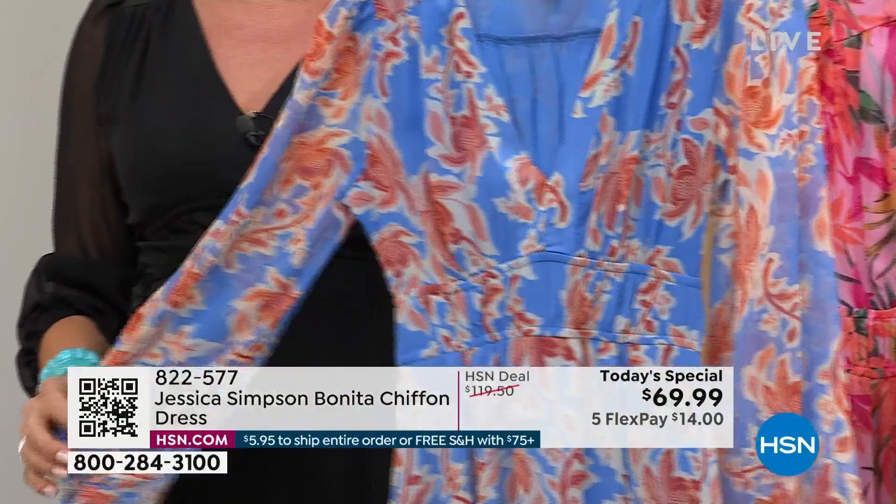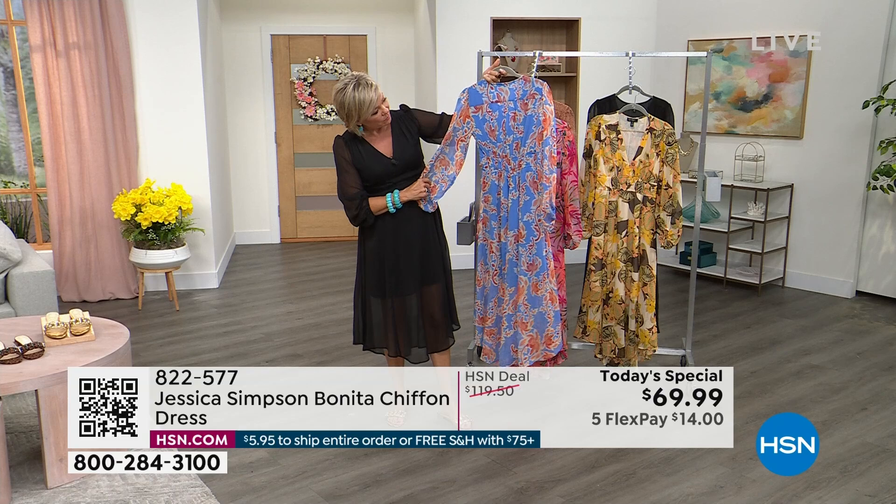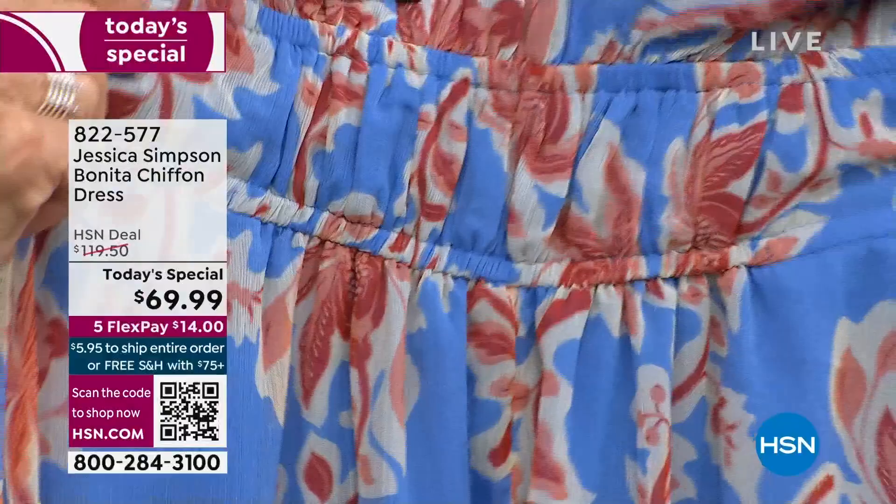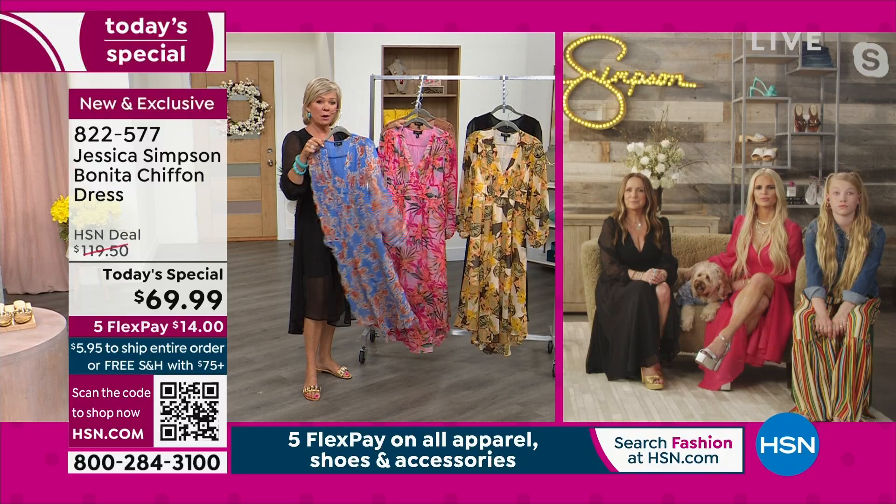I love the combination you did on these colors. The blue on that — it's almost like a periwinkle blue. It's a really beautiful, rich blue — really nice with the orange and the coral. So this is the most limited.